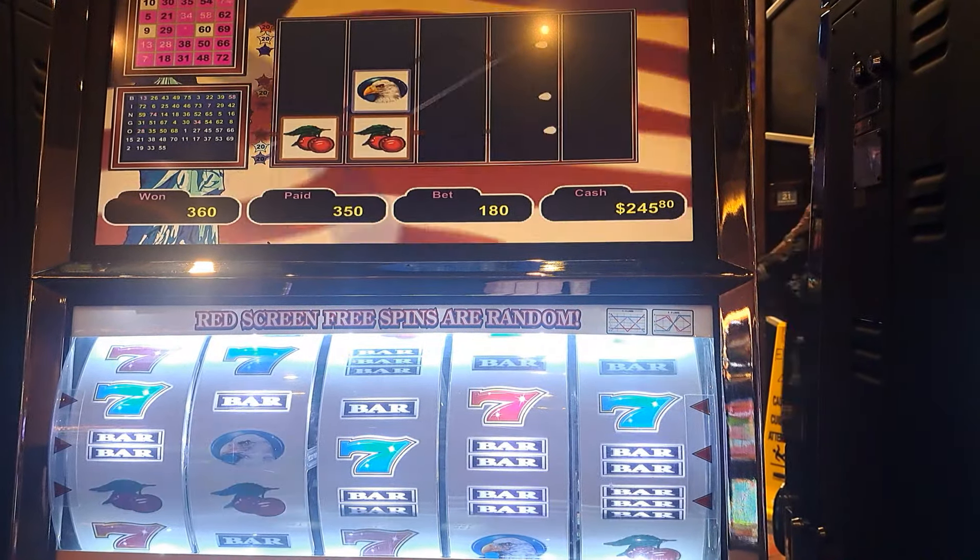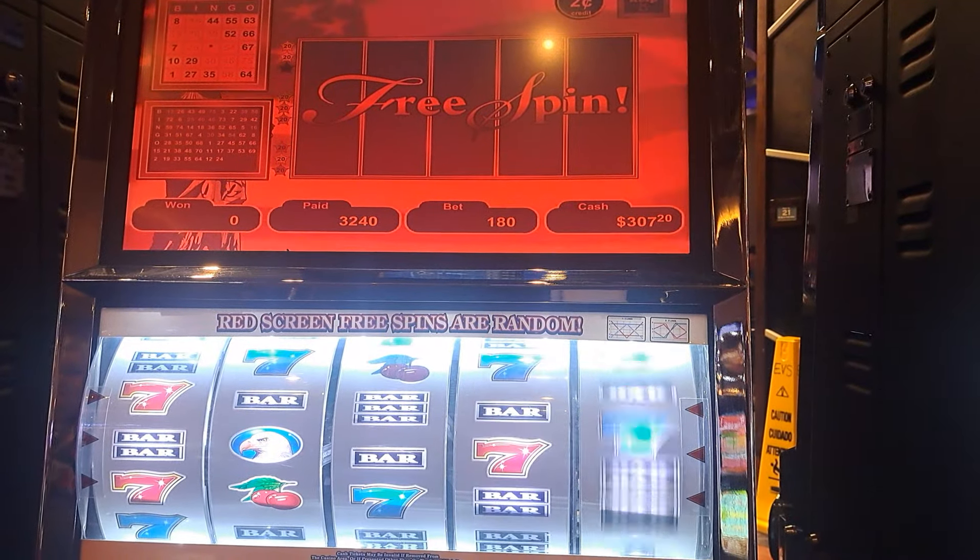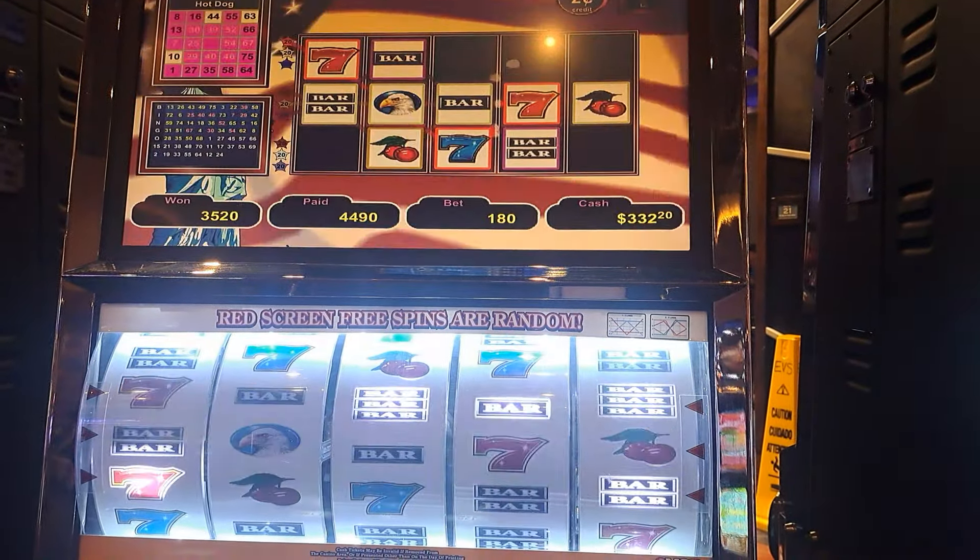That hot dog — this could be a good one here. If it stays in, this could be good. Four-leaf clover. Stay in, come on. Another hot dog, but another good hit. Look at that, guys — a hundred and thirty-five dollars!